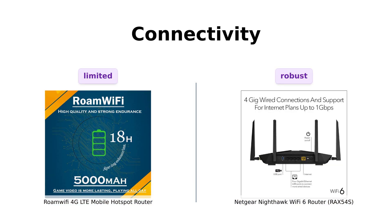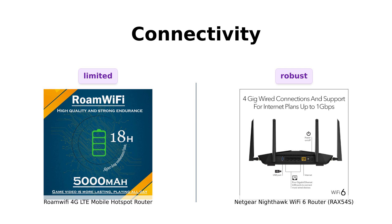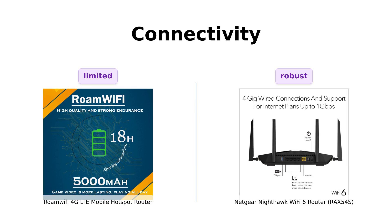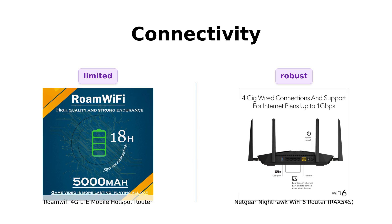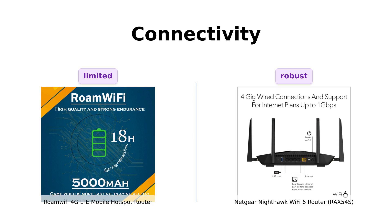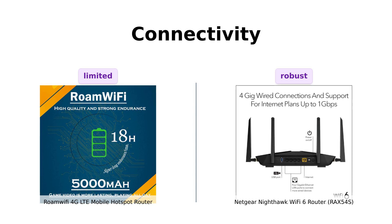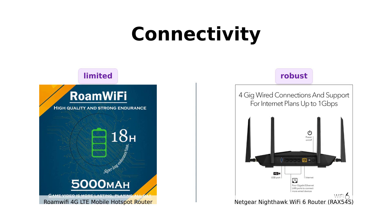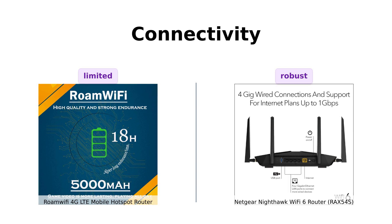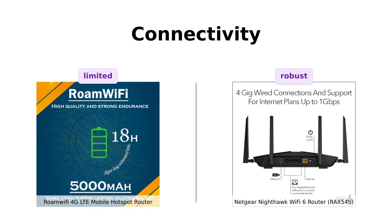Next up, connectivity. Roami can share its network with up to 5 devices simultaneously. Reviewers find it convenient for small groups or families on the go. Nighty, on the other hand, connects up to 25 devices and comes with 4 Ethernet ports and a USB 3.0 port. Reviewers love its ability to handle multiple devices with ease, making it ideal for larger households or small offices. So if you're hosting a digital rave, Nighty is definitely your go-to DJ.